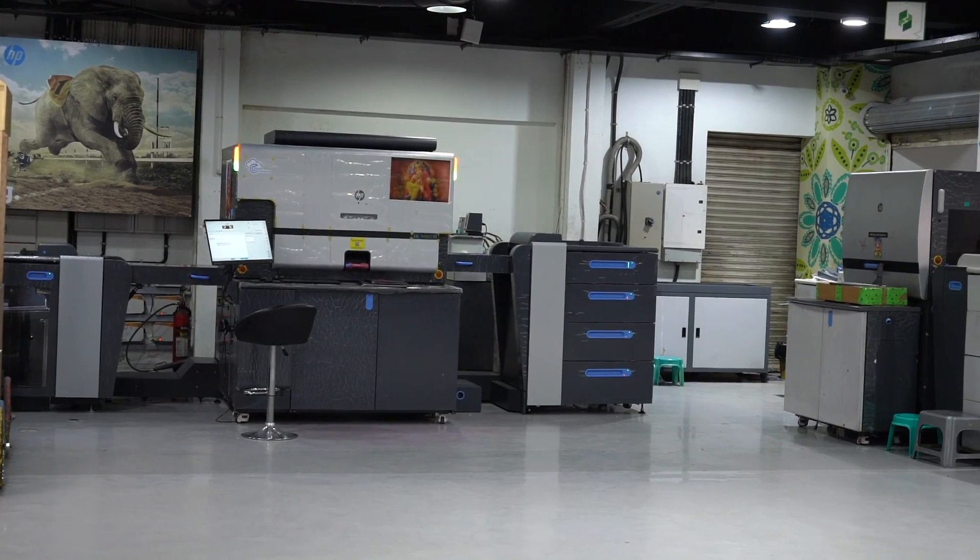Hi friends. What is the difference with HP Indigo? It is an Israeli company. It started almost 40 years ago. It is a digital technology — specifically, it is a digital offset machine.